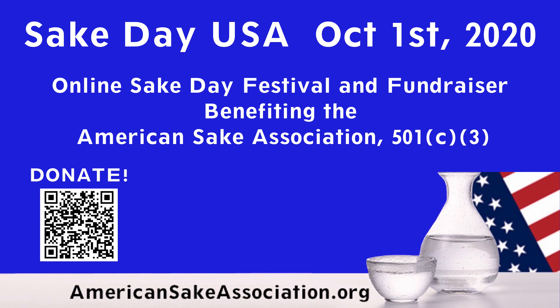Welcome! This video was recorded live on World Sake Day, October 1st, 2020. It is a replay of one of the many sake presentations and panels that were live-streamed at Sake Day USA, an online sake festival and fundraiser benefiting the American Sake Association, a 501c3 non-profit organization. Our non-profit develops approachable sake education materials and provides affordable access to sake tastings and interactive events. If this presentation was of value to you, please consider a tax-deductible donation. Visit americansakeyassociation.org. Enjoy the video and kanpai!